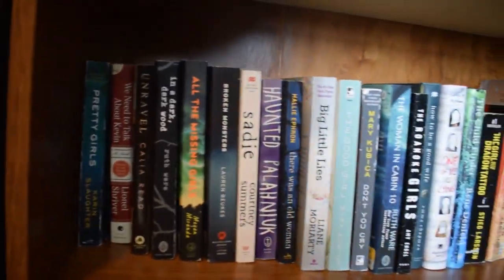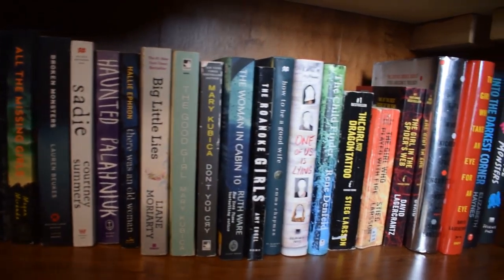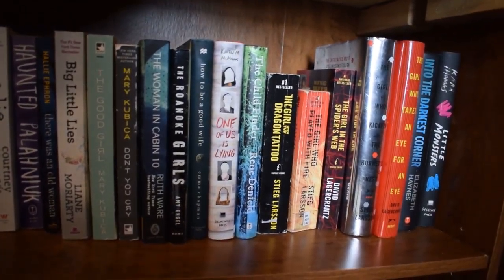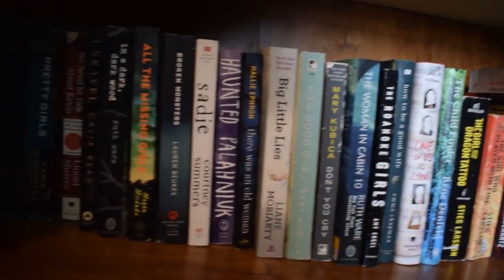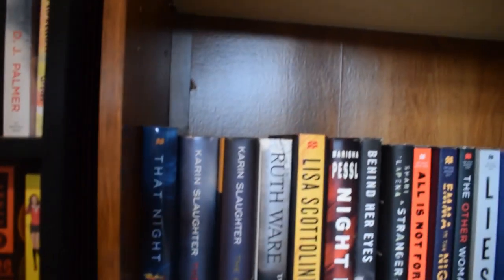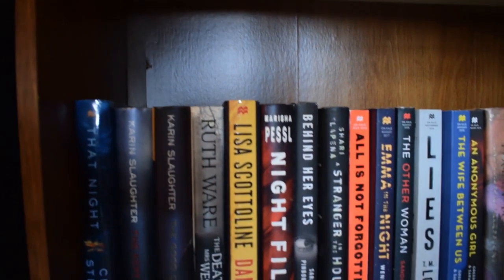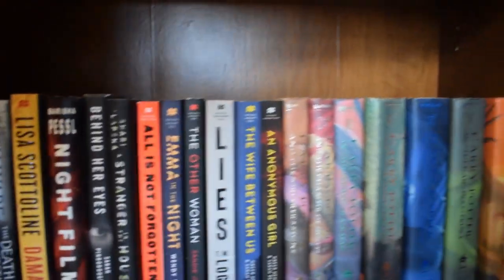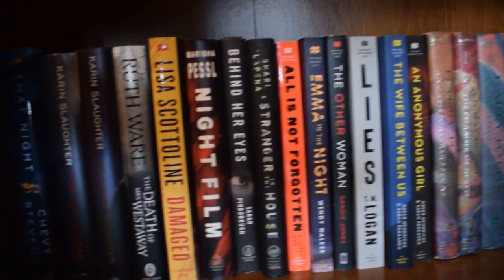The next shelf down is all mostly thrillers — I've read some of them and I have yet to read others. And then the bottom shelf is some more thrillers, some of my favorite thriller books, and my Harry Potter books. That is my bottom shelf.